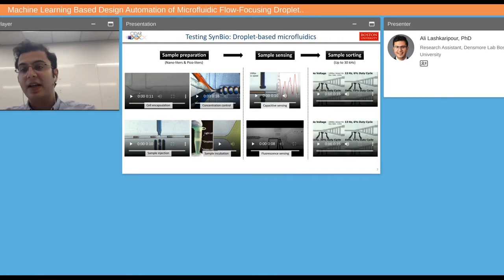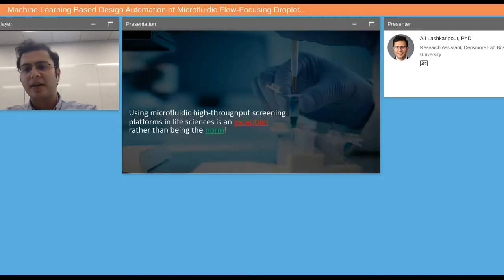Depending on our readout, we can sort the droplets that behaved in a desirable way to identify those synthetic circuits that gave rise to interesting behavior. So you would expect most synthetic biology labs to be filled with high-throughput screening platforms running nonstop. However, we see that's really an exception rather than the norm.